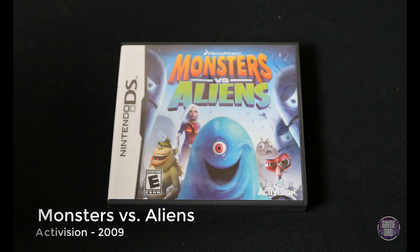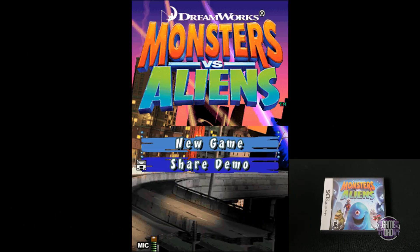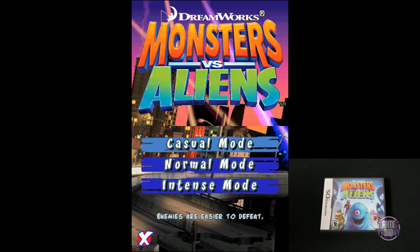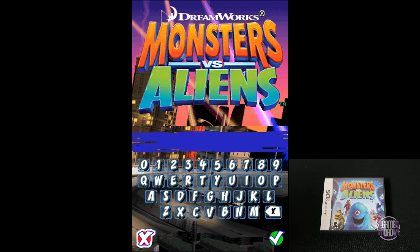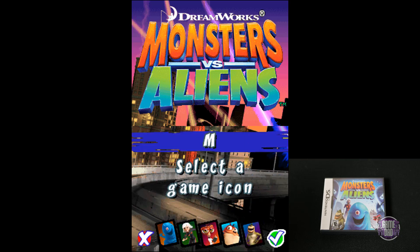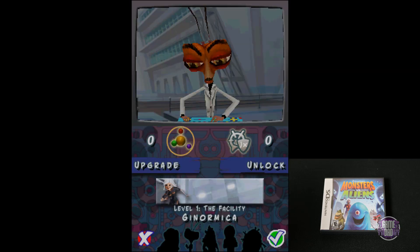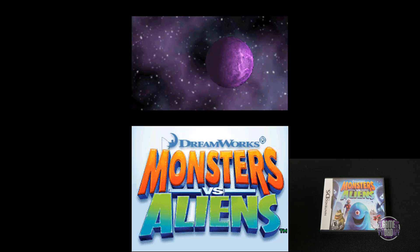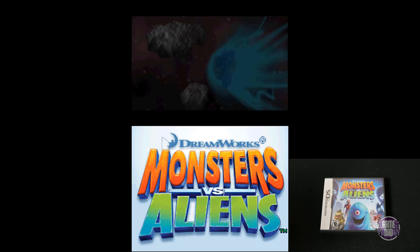Here we have Monsters vs. Aliens, released by Activision in 2009. This is yet again another one that my daughter picked out — she loves the Monsters vs. Aliens movie and she wanted to be able to play the game. She's been having a blast with it. Any time we sit down and play it, she just goes to town playing as the lady — Gynormica, I believe. So I figure it's well worth the investment.